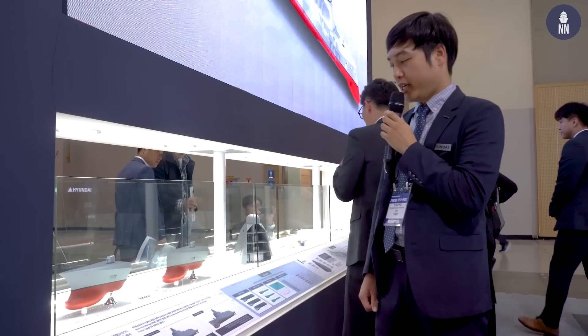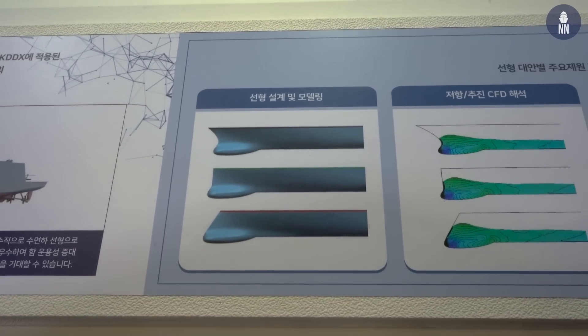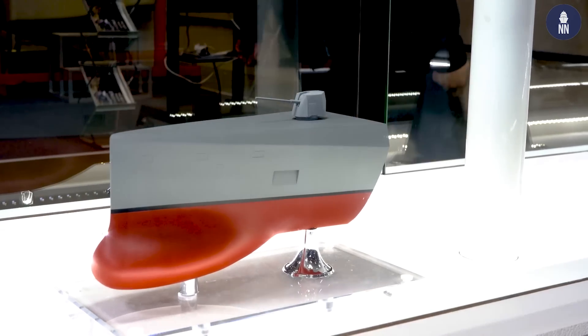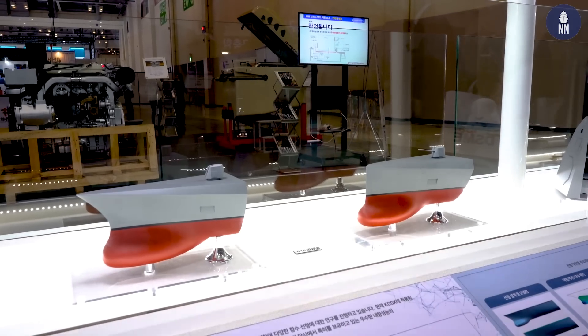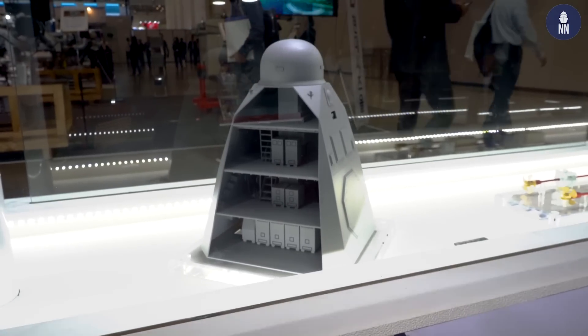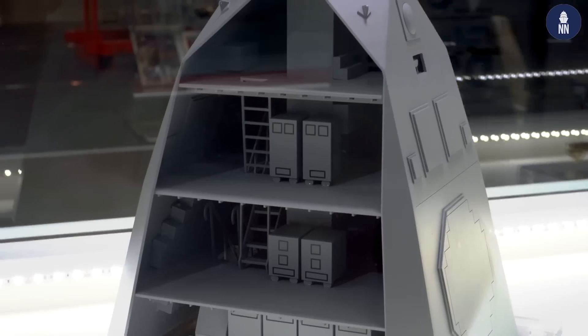We suggest three ship hull forms: conventional type, high bow type, and wave-piercing type. We can apply any one of the three hull forms as per customer requirements. We optimized this integrated mast, integrating many sensors into a single mast.